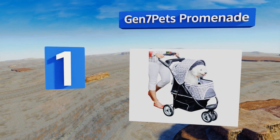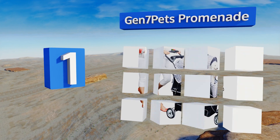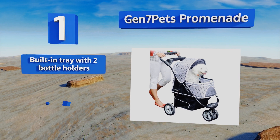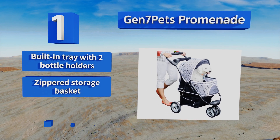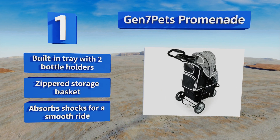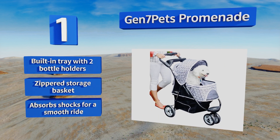Coming in at number one, designed for maximum ease of use, the Gen 7 Pets Promenade has an ergonomic smart reach handle that provides additional kick space for more comfortable walking or jogging. It can fold down in mere seconds and fits into the trunk or back seat of almost any size of car. It features a built-in tray with two bottle holders, a zippered storage basket, and absorbs shocks for a smooth ride.